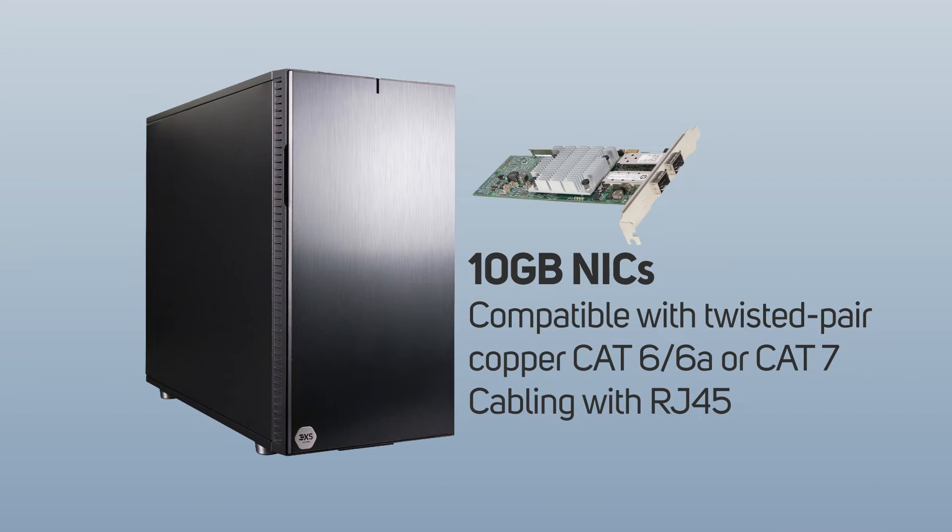Moving data between different systems can be a time-consuming process, so to make the most of the fast data processing capabilities, we pre-install 10 Gigabit Ethernet NICs in our data science workstations. 10GbE has the added advantage of being compatible with twisted pair copper CAT6, CAT6A, and CAT7 cabling with RJ45 connectors, so in most offices you won't need to install new cabling, just a new switch. Scan is a partner with Intel and Mellanox and can provide faster NICs, such as 25, 50, or 100 Gigabit Ethernet, on request.